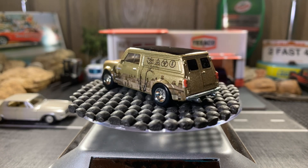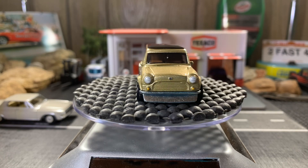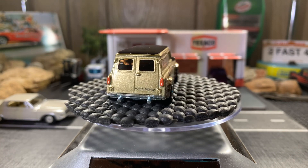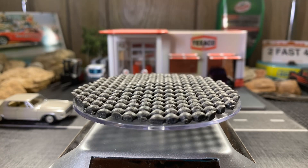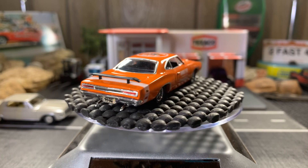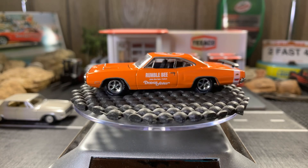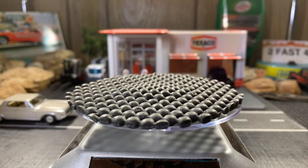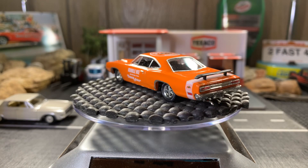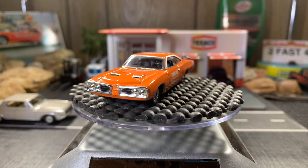All right guys, here it is: the 1970 Dodge Superbee 383. Love it, absolutely gorgeous. Let's get the hood open — I'm sure it does open. Well, at least I thought it did — nope, just not. It's pretty sweet though. I think I only have about three Superbees in my collection, so pretty darn sweet. I love the color of this too.